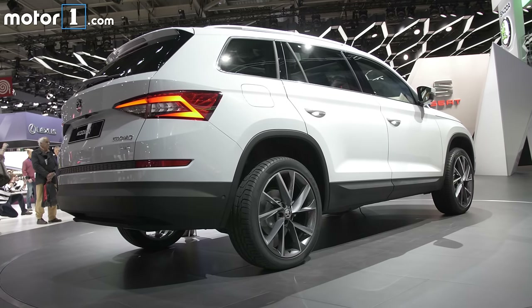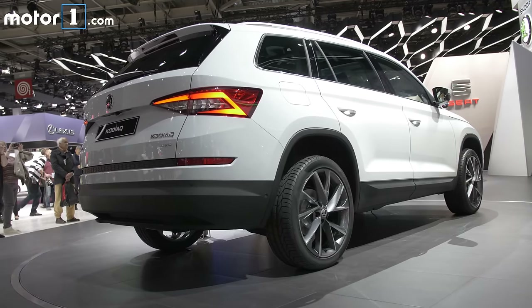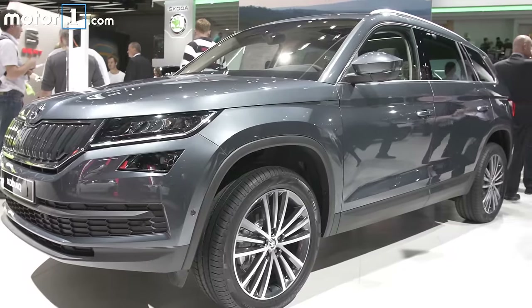Perhaps the biggest hurdle for the Kodiak is going to be to overcome the greatness of Skoda's own Superb wagon, of which we're fast fans here at MotorOne.